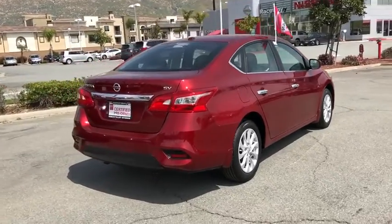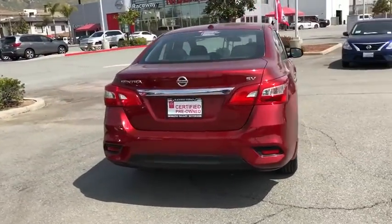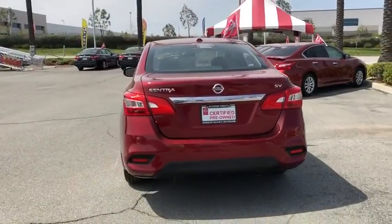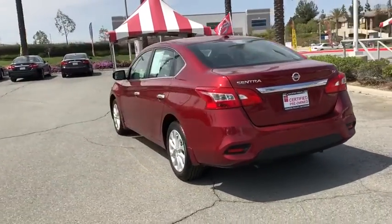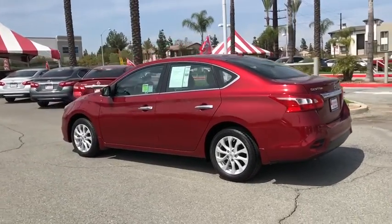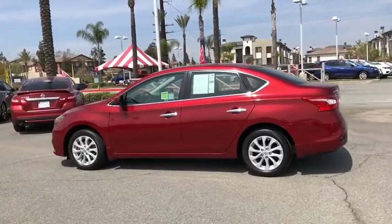Here are some of this vehicle's great options: traction control, dual airbags, power steering, AM-FM stereo with CD player, trip computer, rear window defroster, power windows, security system, electronic stability control, brake assist.